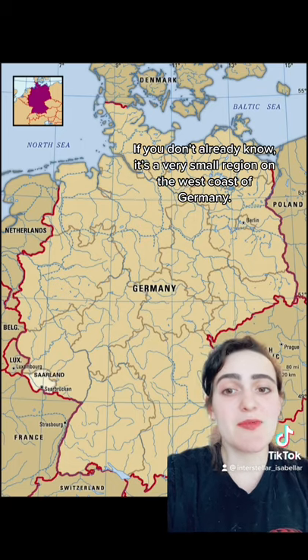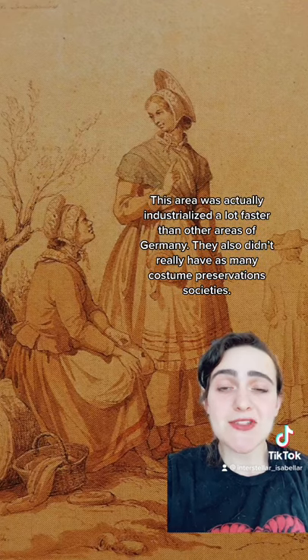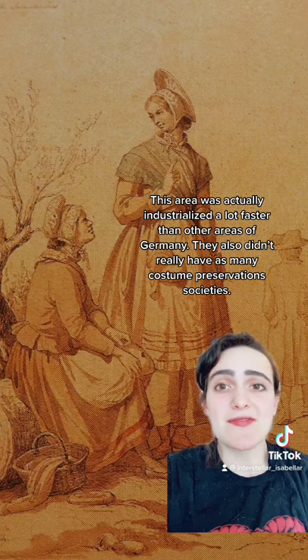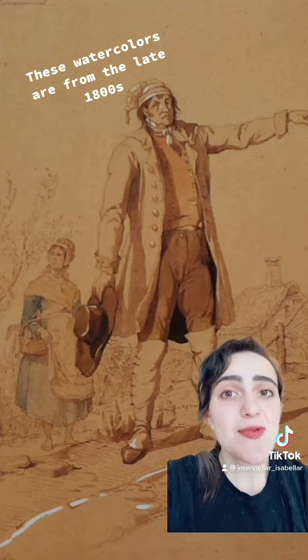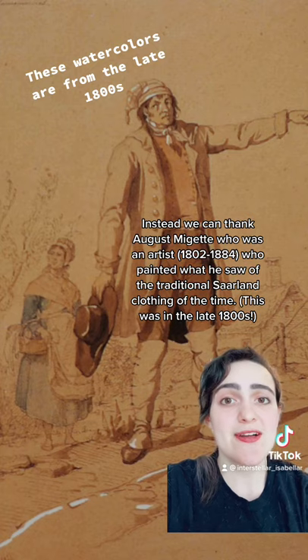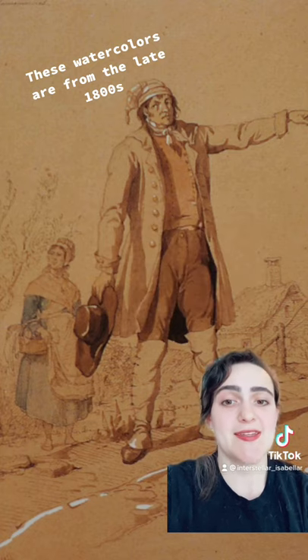Saarland is a very small region on the very west of Germany. This area was actually industrialized a lot faster than a lot of other areas of Germany, and they also didn't really have costume preservation societies. Instead we can thank Auguste Mijet, who is an artist who painted what he saw of the traditional clothing at the time.